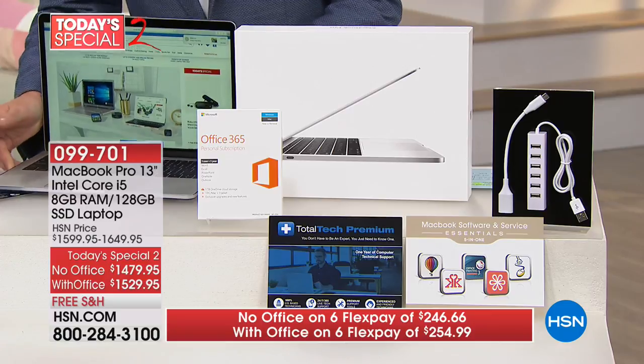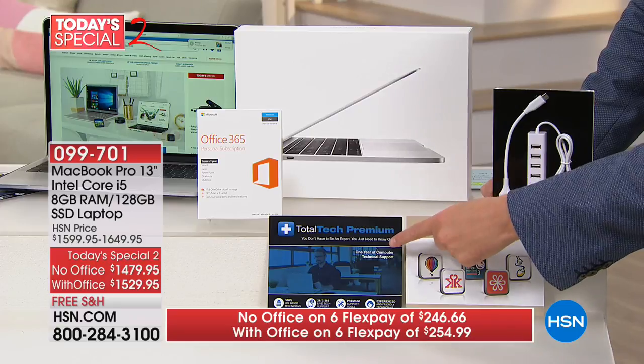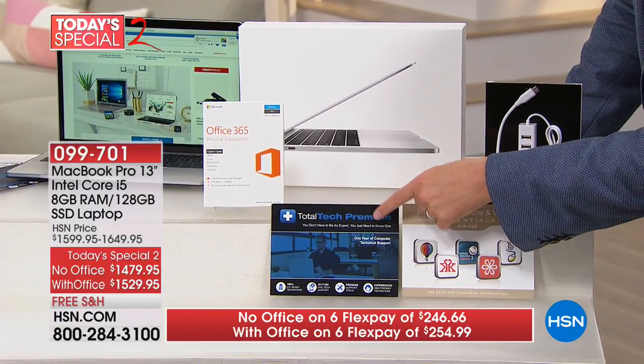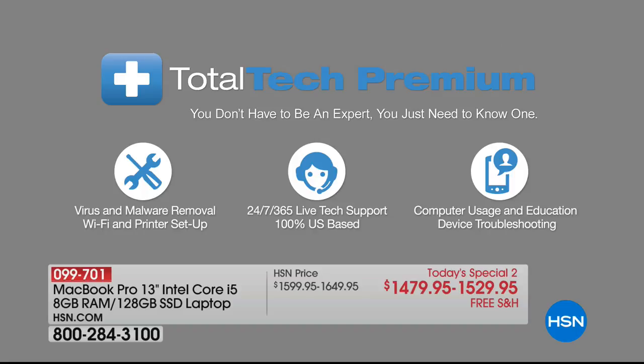The Total Tech Premium is a one-year hold-your-hand service. This is a U.S.-based 24/7 customer support line. If you need help or support in any way, shape, or form with your Apple product, they are there for you.